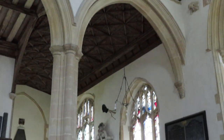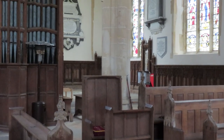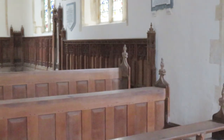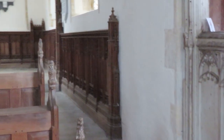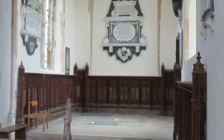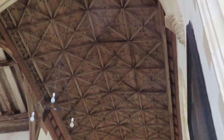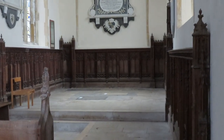Coming down again and looking at the north transept - the north transept was the chapel of the Russe or Ross family. Just moving in front of the rood screen, looking into that north transept. Let's have a look up for a moment - another 15th century ceiling.